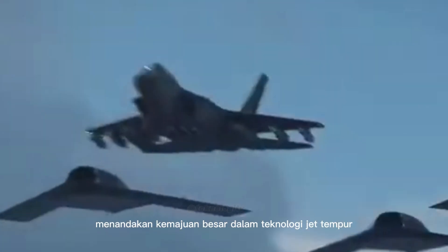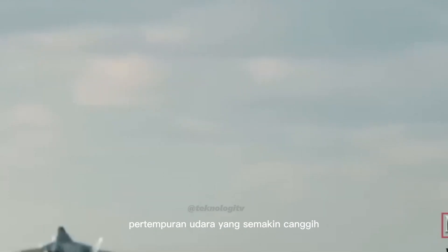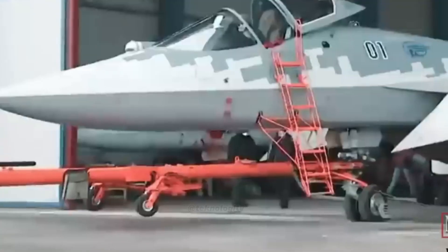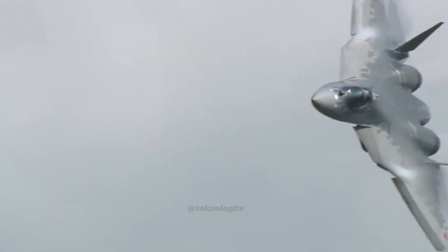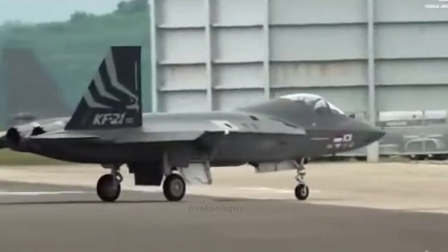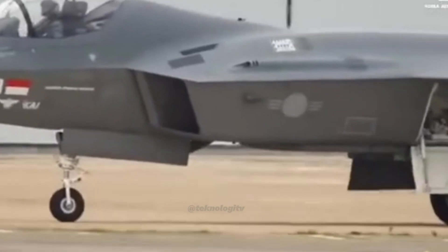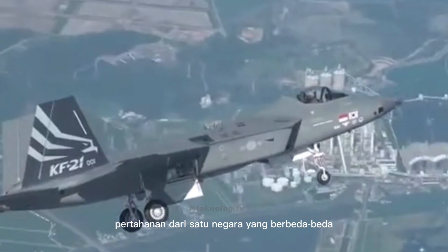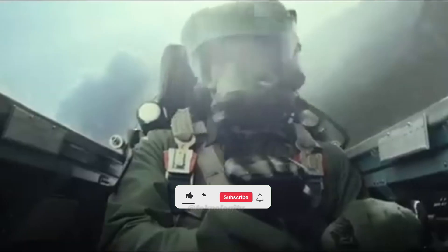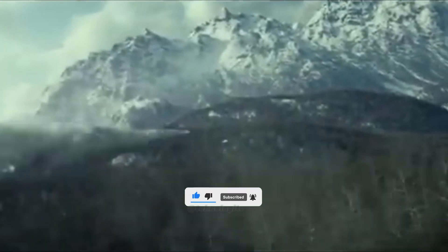Pada akhirnya, baik Su-57 maupun KF-21 menandakan kemajuan besar dalam teknologi jet tempur, membuka jalan bagi masa depan pertempuran udara yang semakin canggih. Menurut kalian, jet tempur mana yang lebih unggul, Su-57 atau KF-21? Teknologi apa yang paling penting untuk jet tempur generasi terbaru? Jet tempur terbaik adalah jet yang paling sesuai dengan kebutuhan dan strategi pertahanan suatu negara. Sampai di sini dulu, jangan lupa untuk like, subscribe, and share video ini. Terima kasih telah menonton dan sampai jumpa di video selanjutnya.